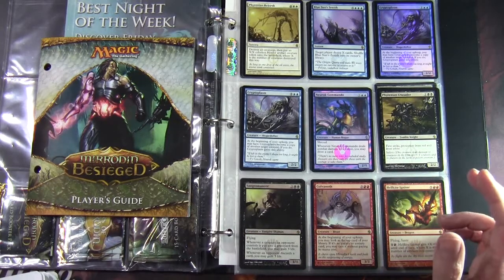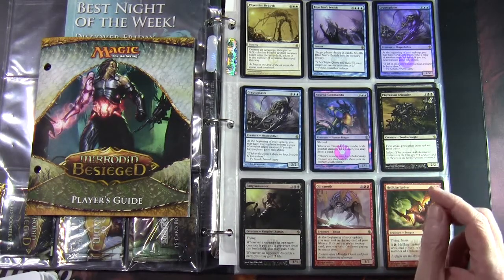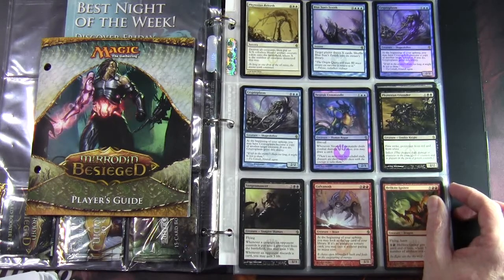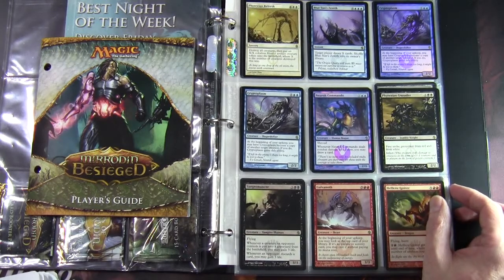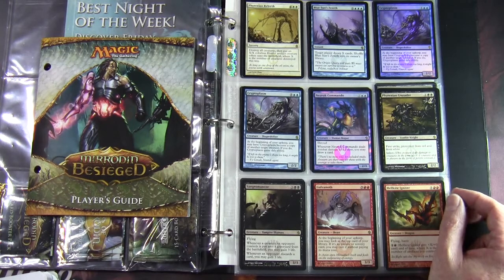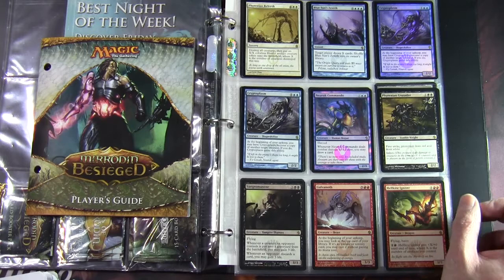There were some cycles in this set, one of which was the Zeniths. I've got Blue Sun's Zenith — the blue one. X and 3 blue, Instant: target player draws X cards, then shuffle Blue Sun's Zenith into its owner's library. There were also some colour-aligned artifact creatures in the set, which we'll find when we go through the other rarities.